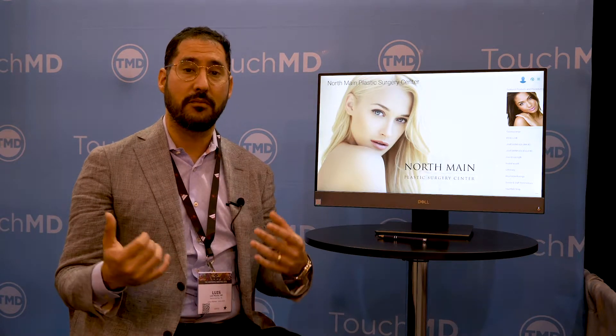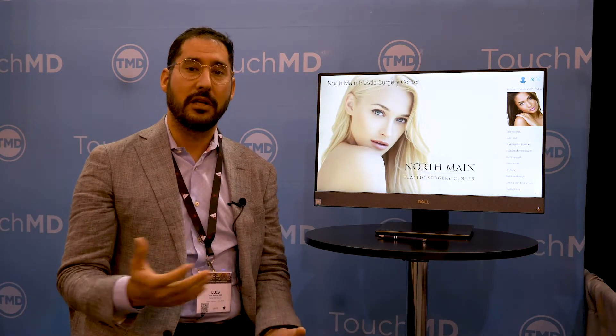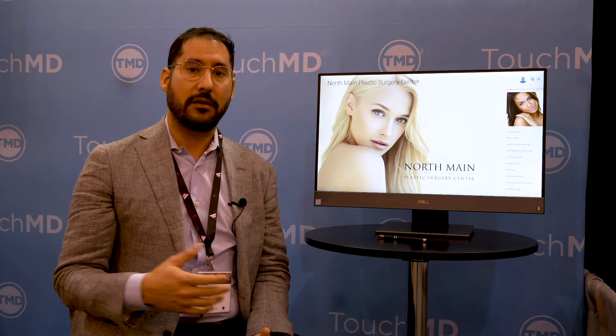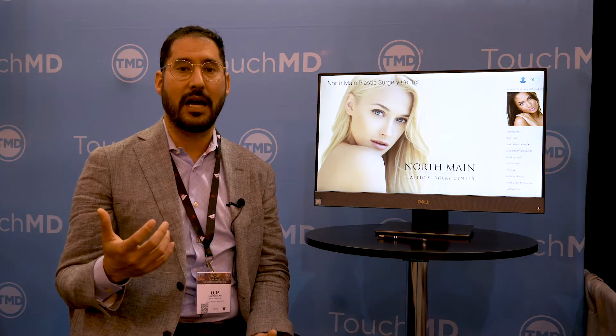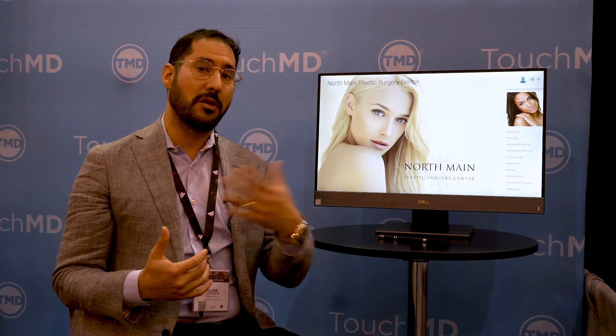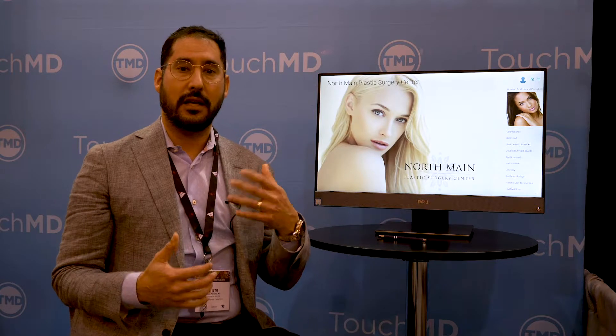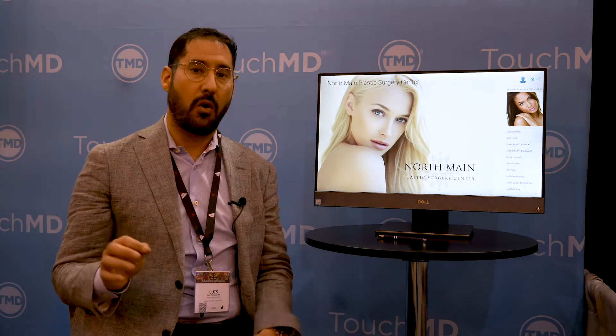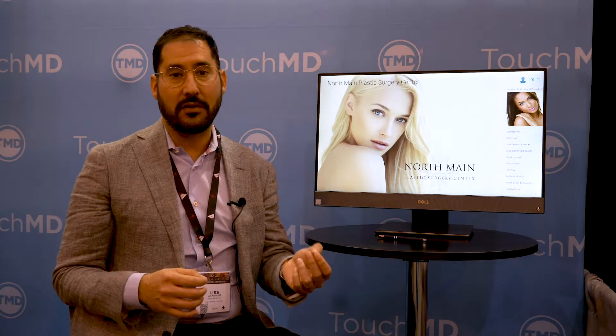It also allows them to communicate with you in a HIPAA-compliant fashion. So if they have questions or concerns about their post-op care, they can upload photos onto their TouchMD app, and then you can look at the photographs and shoot them back a video saying, 'I took a look at your photograph — that looks fine,' or 'It looks like you might have a little infection; I need to give you an antibiotic and call that in.'